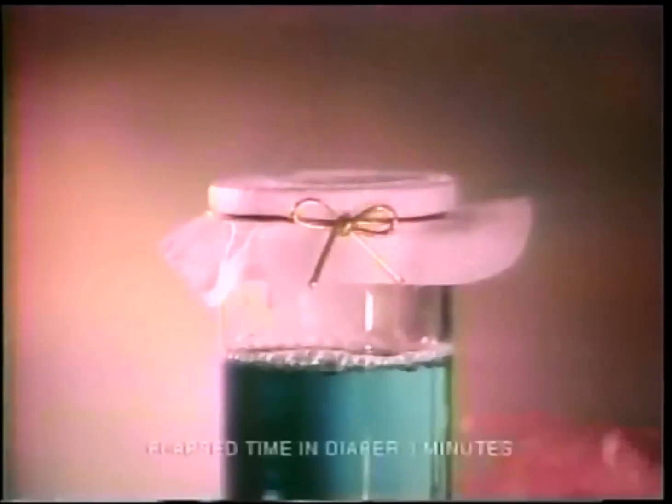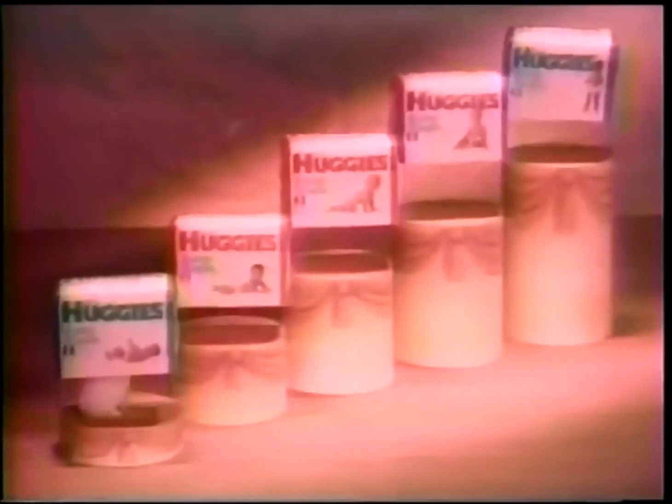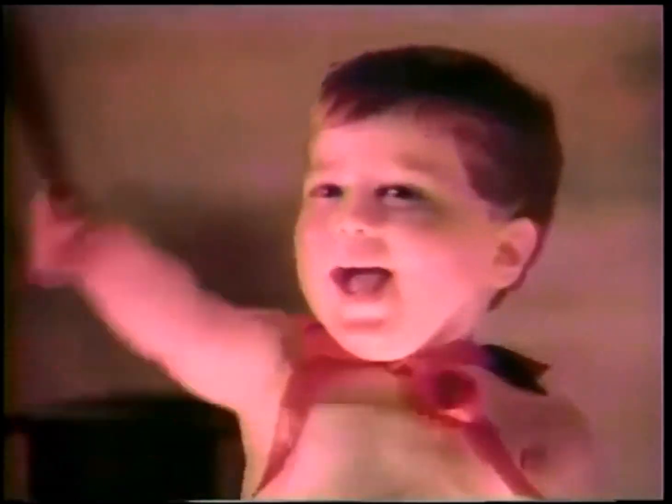And a unique inner layer here. Just watch how it locks wetness away for amazing leakage protection. Now Houdini's up to his old tricks with Huggies Baby Steps to help stop leaks. Tada!